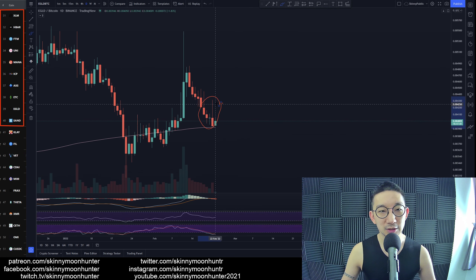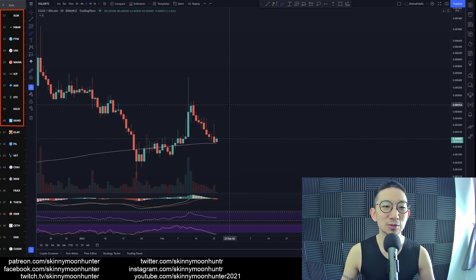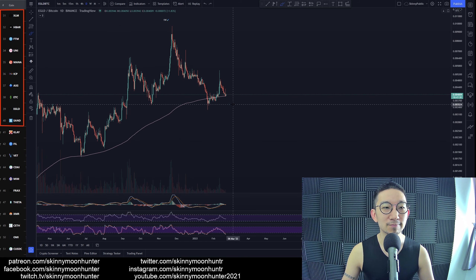Yesterday as well, if you look over here, there's selling pressure. The wicks are pulling the price lower for Elrond because BTC is down. So again, be careful about going to trade too soon for Elrond. I just don't think there is much for us to do at this point of time except to be patient.